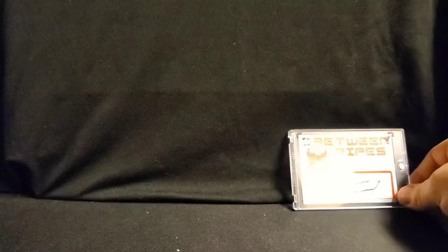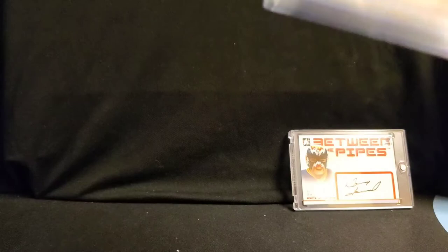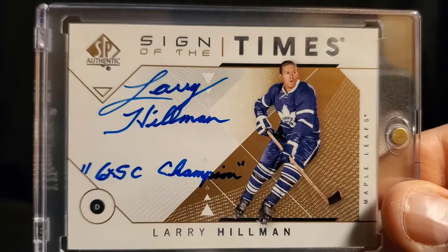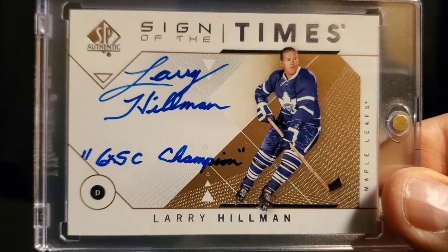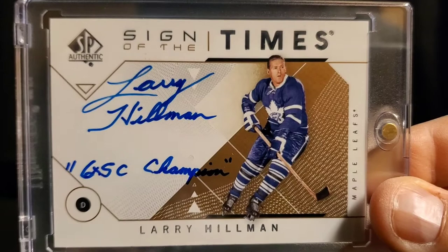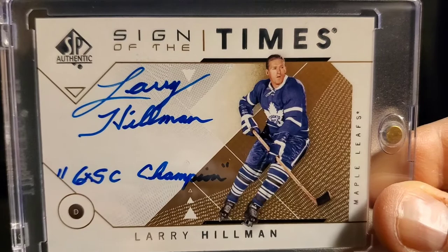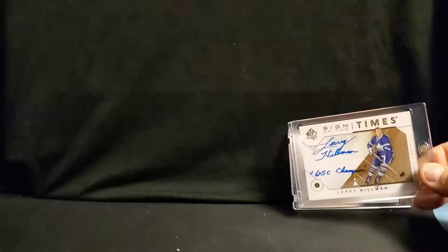Next one from Upper Deck Sign of the Times — six-time Stanley Cup champion Larry Hillman, most notably with the Toronto Maple Leafs. He's got a 71 O-Pee-Chee card that's notoriously funny — like most of the '71s with Esposito in plaid pants. They took Larry's head and superimposed it on a goalie who happened to be Dave Dryden. So if you look at the Dave Dryden card and the Larry Hillman card, they're the exact same card.